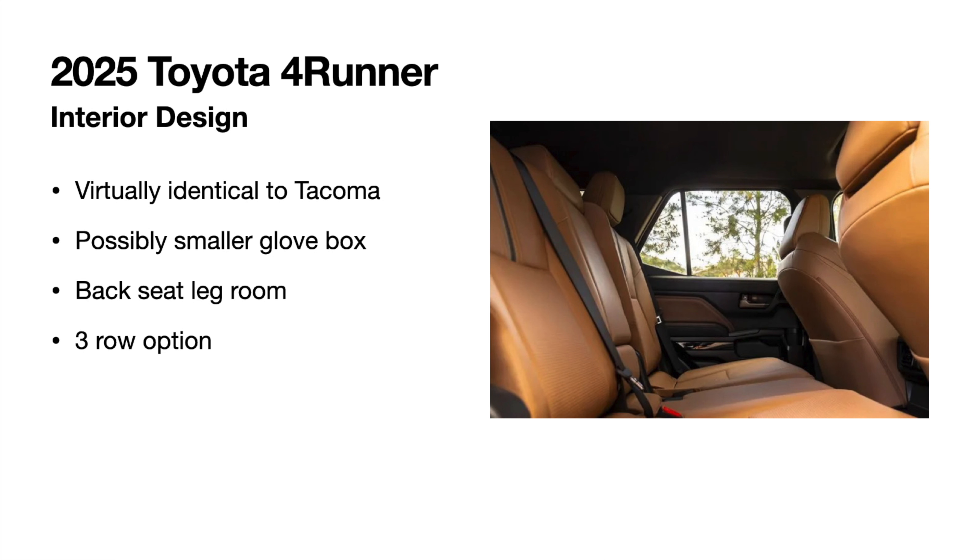We still get a third row option, similar to how we had it in the previous generation — the Limited gives you that option and it carries over to the new generation. Realistically though, it's going to be small kids back there, not large adults.